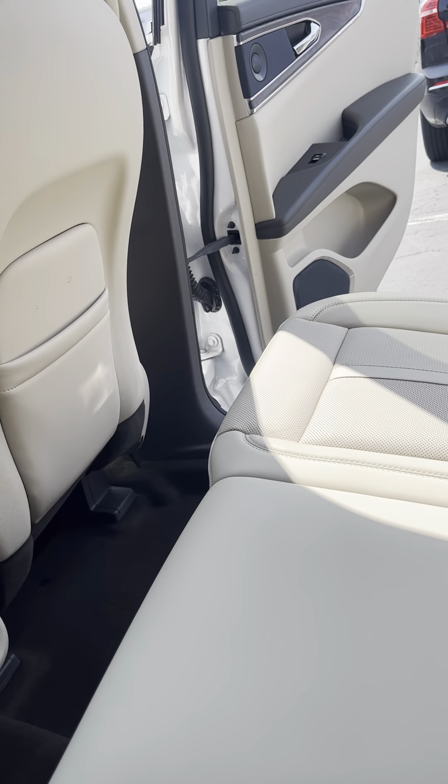Power liftgate. All-wheel drive. Looks like it's got turbo. Back-up camera.